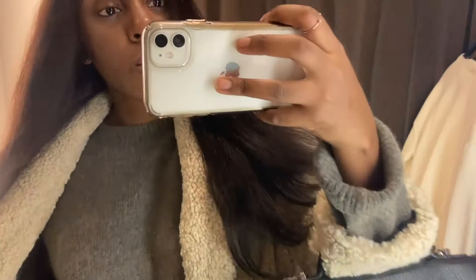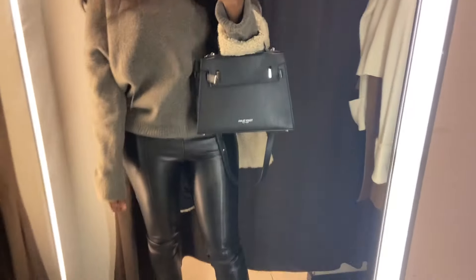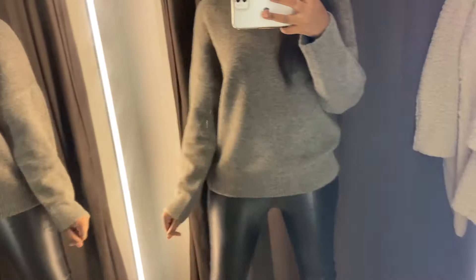Then I tried on that same beige teddy coat with a grey jumper. I love this time of year for Zara because their knits are superb. This jumper was really nice and thick, really soft, though I always think about how things will wear after a few washes, so I wasn't 100% sure. But styled up with my leather leggings it looked amazing.